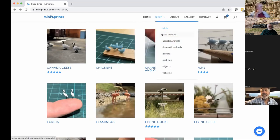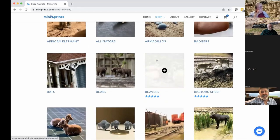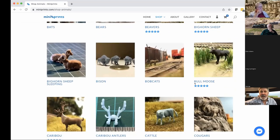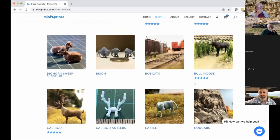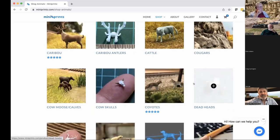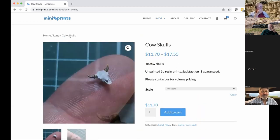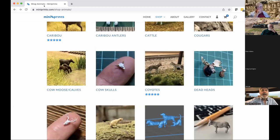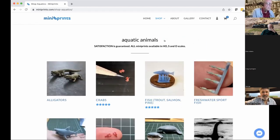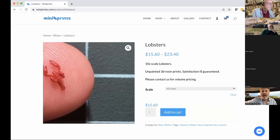From birds we go to animals — everything from elephants to bats to the beaver that started it all, bison, bighorn. I know a lot of narrow gauge modelers model Colorado, so we certainly have a good representation of Rocky Mountain and desert animals. The cow skulls are really a fun little detail to add to a layout. For those who model Maine, our crabs and our lobsters do very well — the lobsters are ridiculously small and a lot of fun.